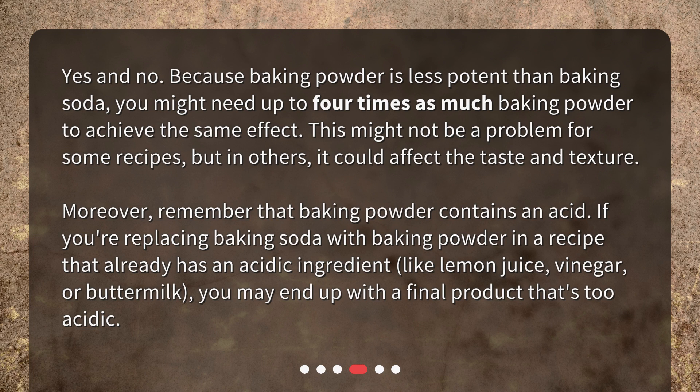Moreover, remember that baking powder contains an acid. If you're replacing baking soda with baking powder in a recipe that already has an acidic ingredient, like lemon juice, vinegar, or buttermilk, you may end up with a final product that's too acidic.